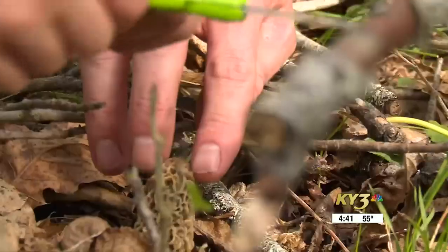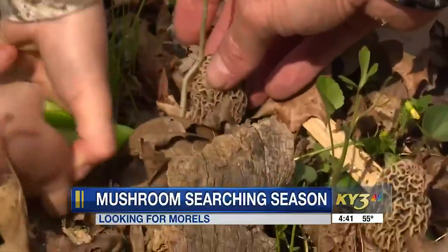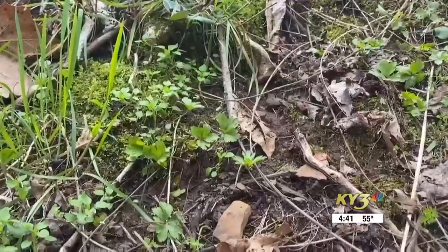As the weather warms up, mushroom hunters across the Ozarks will be heading out in search of morels. While the mushrooms can be found as early as late March and as late as early May, warmer days in April make it the prime time to pick. You should look especially in damp, wooded areas and along riverbanks.